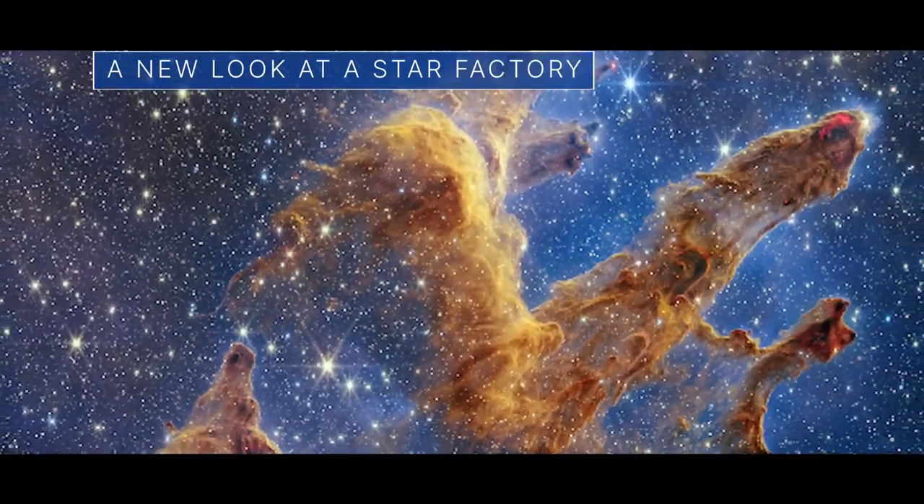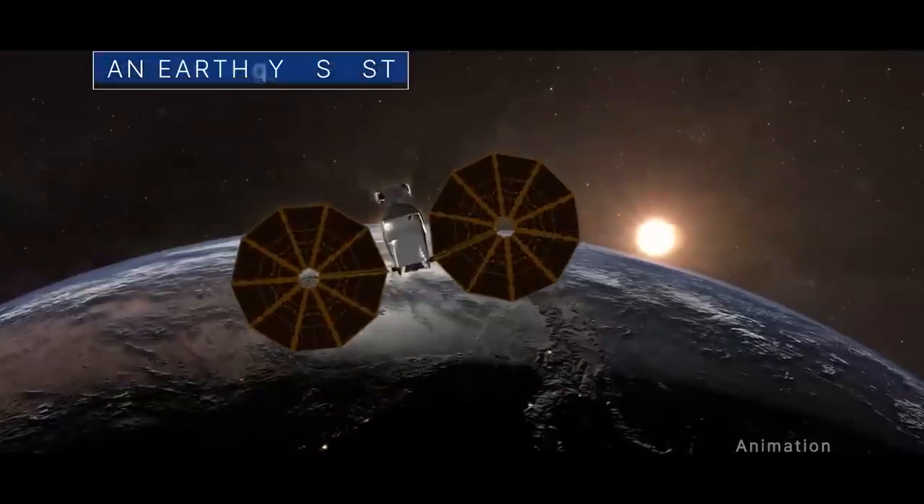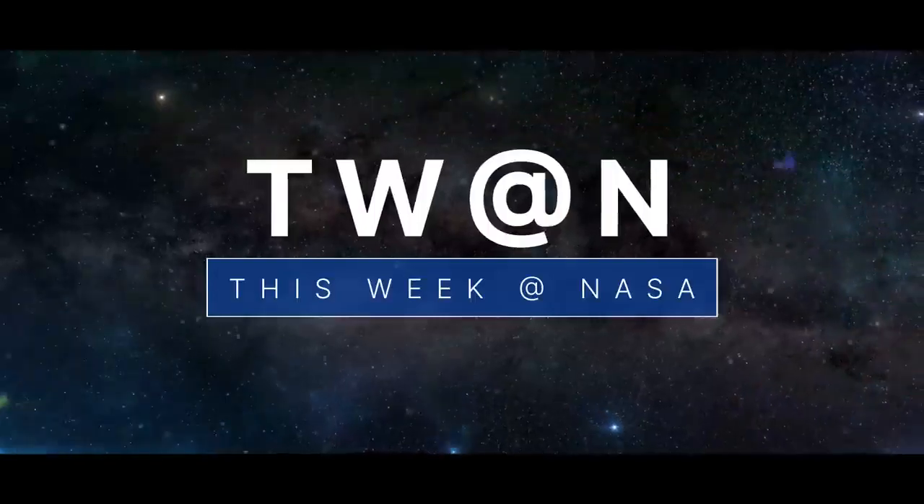A new look at a star factory, practicing moonwalks here on Earth, and an earthly assist for a NASA spacecraft – a few of the stories to tell you about this week at NASA.